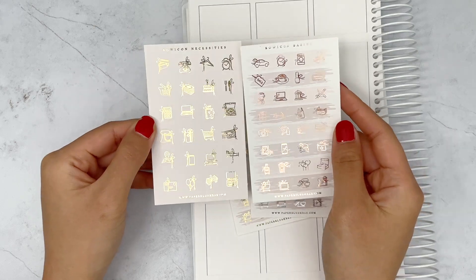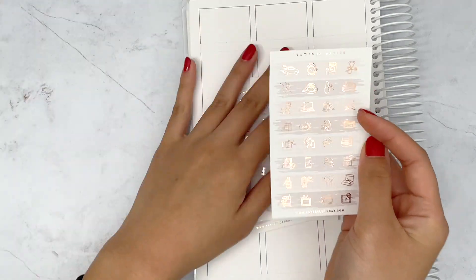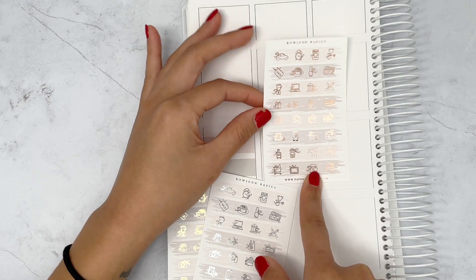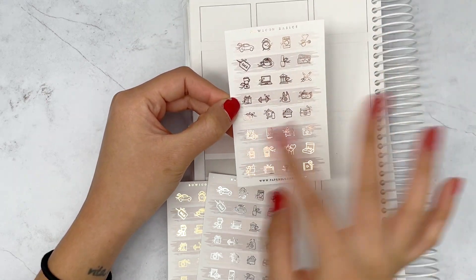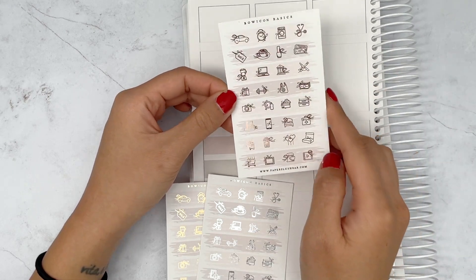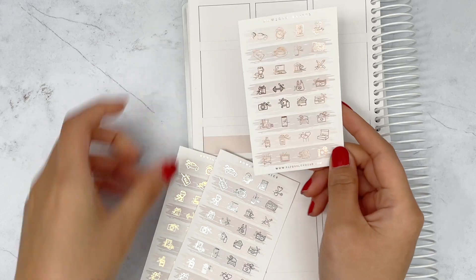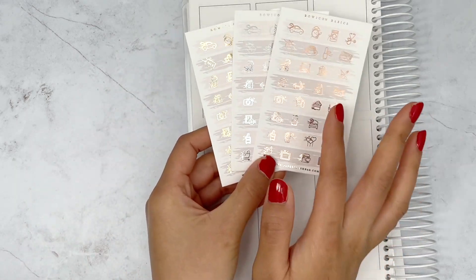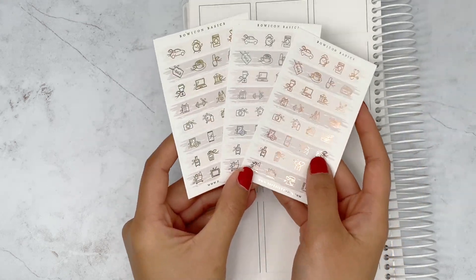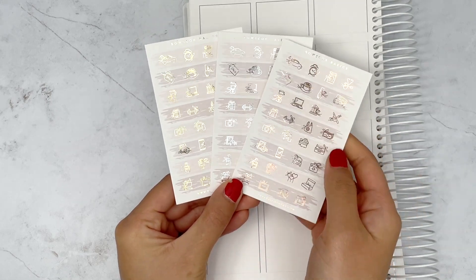Then these are the Bow Icon Basics — they are smaller than the Bow Icon Necessities, just a little bit smaller, so you get more to a sheet. The background has strokes of pink, mauvey gray, and then mauve. One sheet each of rose gold, silver, and gold. Her quality is really really nice — no issues with the foil, and the paper is a really nice premium matte.